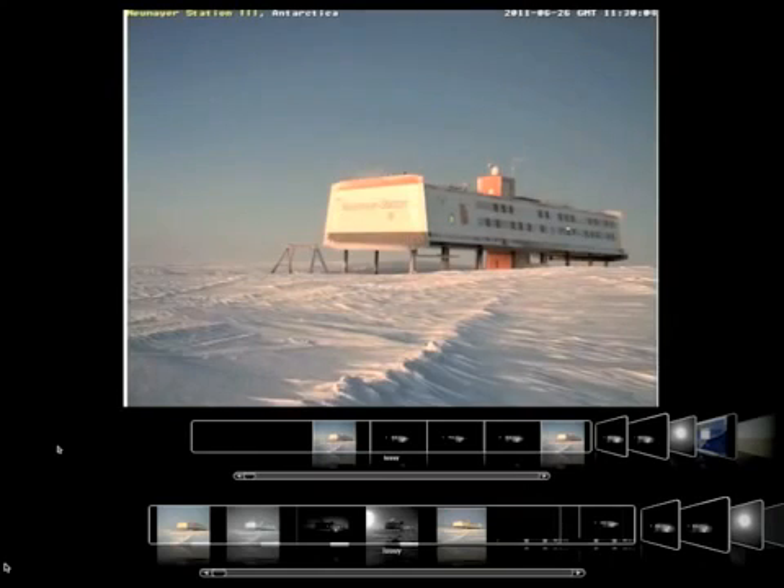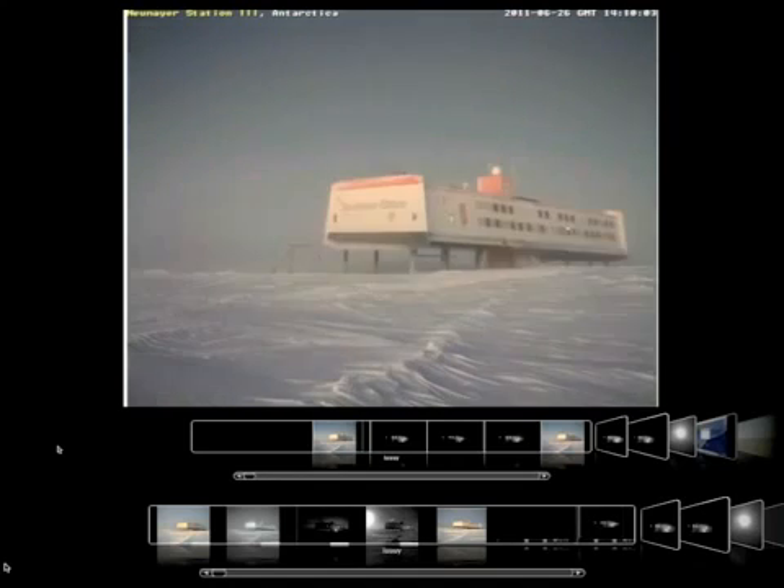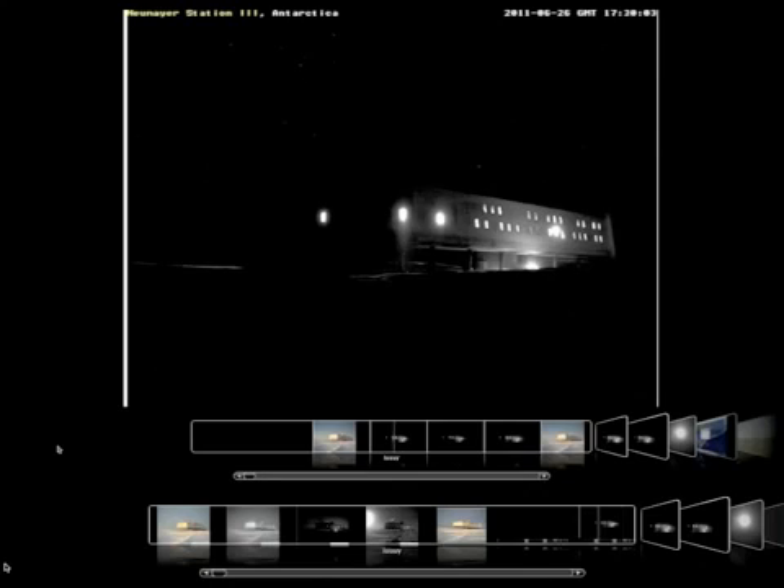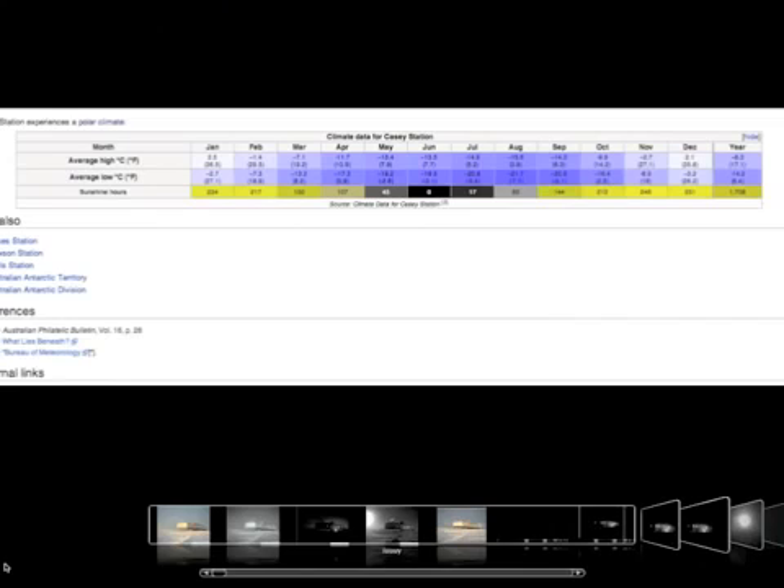Now where are we now? We're on the 26th — as you can see, another sunny day. Where there should be, at this time of year, there should be no sunny period. It's at the South Pole.